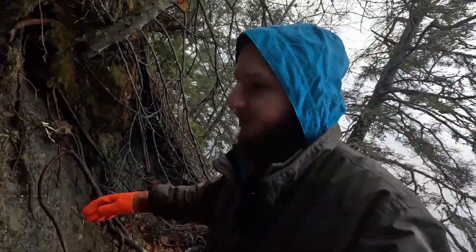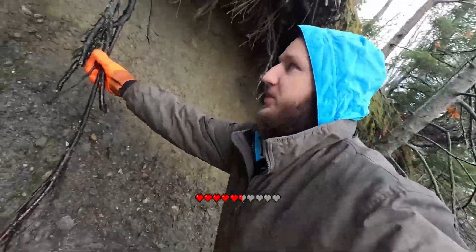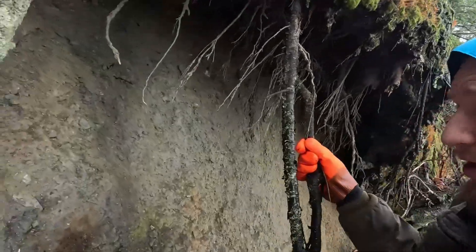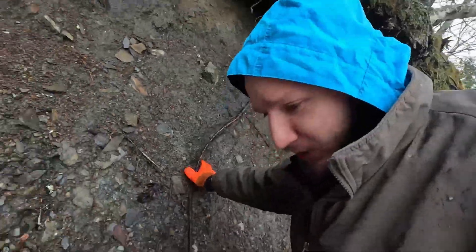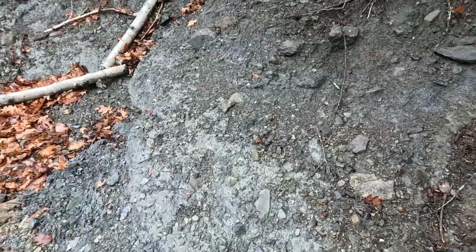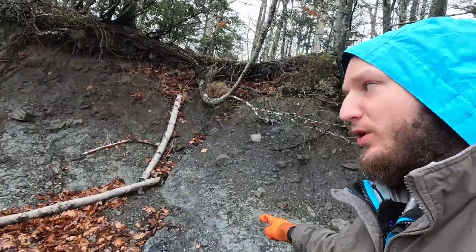Up here, if I climb up this bank, this is the marine clay. This was laid down when this area was 300 feet underneath the ocean. But if I go down, this dark clay is different — it's a different color, and it was formed by a totally different process. So if we find rocks that are that color, we'll find the answer.